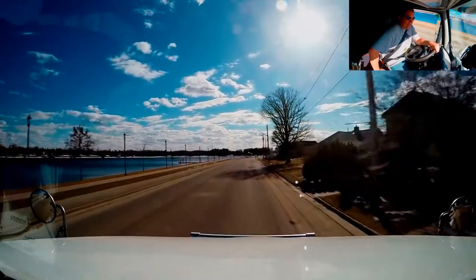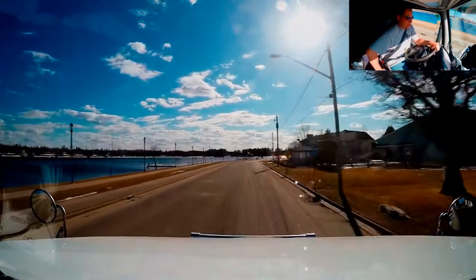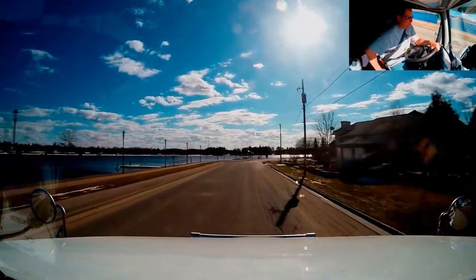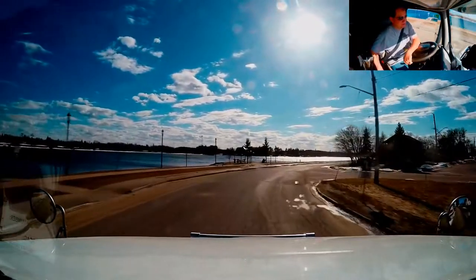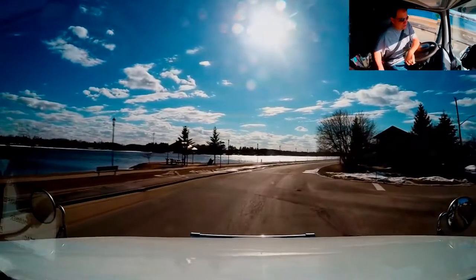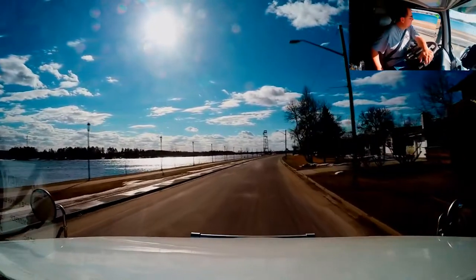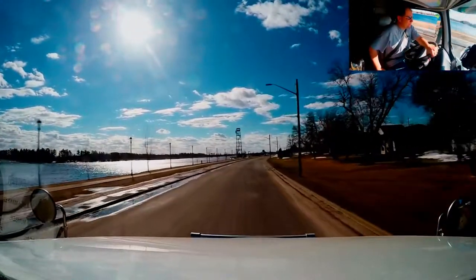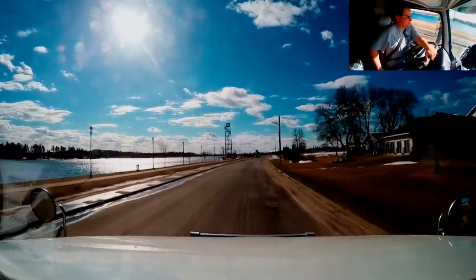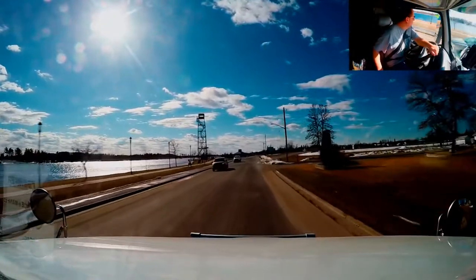We are coming into Fort Frances, Ontario right now — we're only a couple of minutes away from the border. I figured I'd show you guys this a little bit. Just a couple of weeks ago when I came through here, everything was ice and snow. Look at that river to the left — it was completely covered in snow and ice a couple of weeks ago, and now it's all melted.